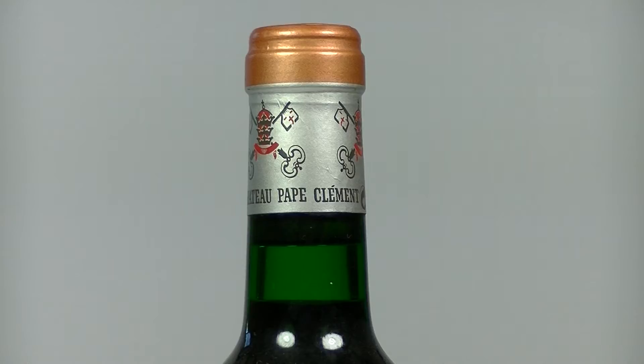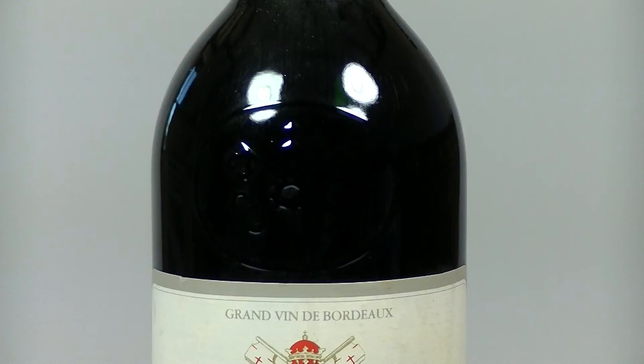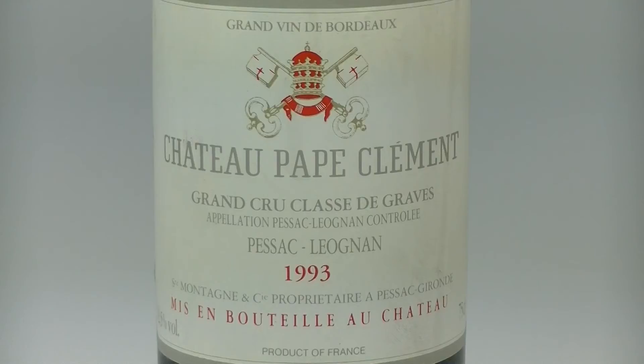It's a lighter wine than the great vintage of 1990. Within the style of the vintage, it is well balanced. Plummy fruit, undeniable elegance and finesse and a soft round finish. 86 Parker points.